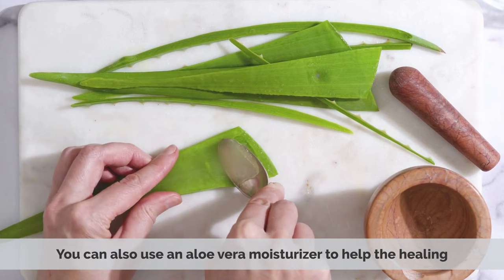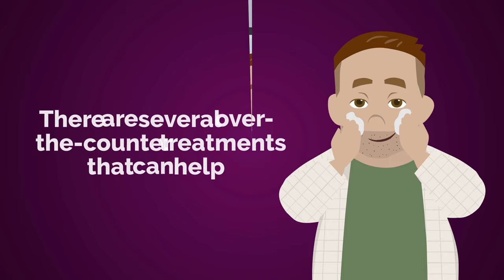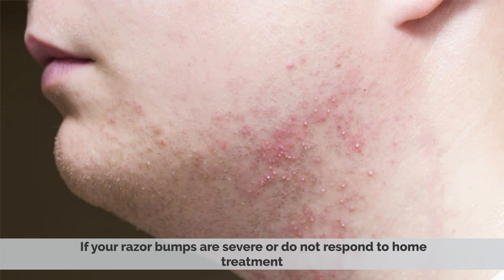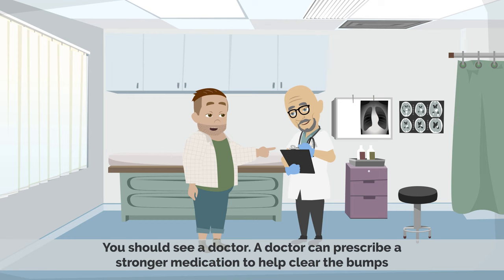If the redness and irritation are very uncomfortable to you, there are other over-the-counter treatments that can help. These include topical corticosteroids, antihistamine, and topical retinoids. If your razor bumps are severe or do not respond to home treatment, you should see a doctor. A doctor can prescribe a stronger medication to help clear the bumps.